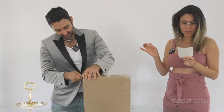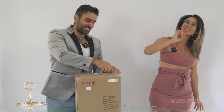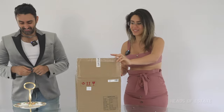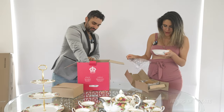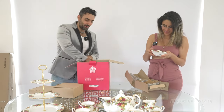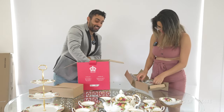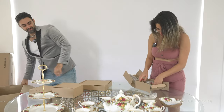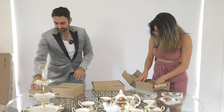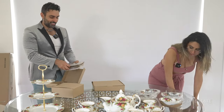Right now we've got the Royal Albert Old Country Roses Dinner Set, 16-piece. Not only are we having a tea party — we're also going to have a dinner party! We're going to have to get a buffet after this. What do we have here? We've got soup bowls — these are beautiful. Where am I going to keep all of these? You're going to have to get a buffet. It comes with four soup bowls — that's very, very generous.